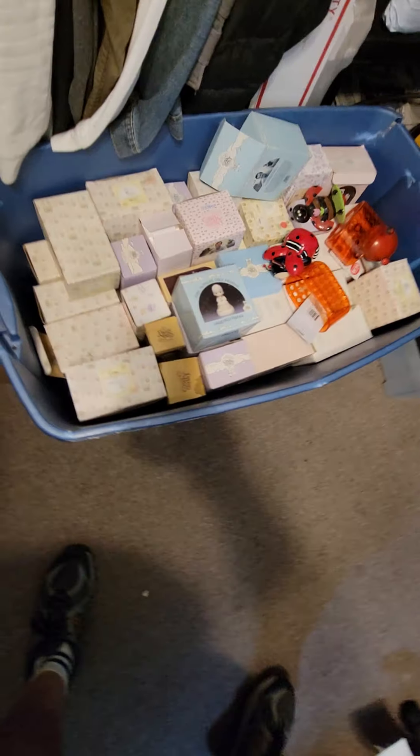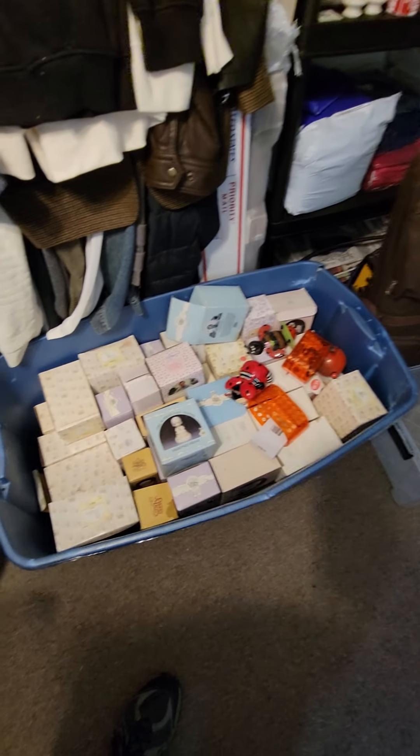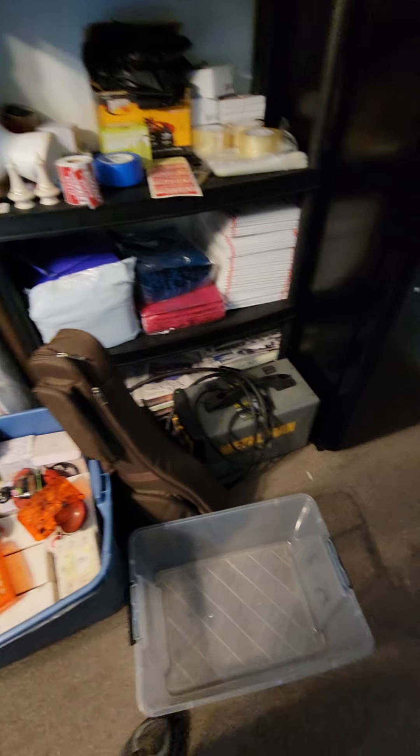Then there's a Precious Moments collection I bought out — that one wasn't a mistake. I got all of that for 100 bucks, and a couple of them right on top are selling for $20 a piece.